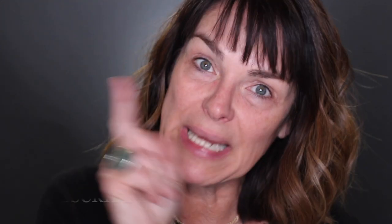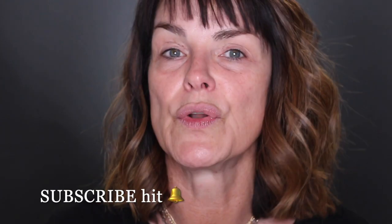Before we get started, visit my website at thebeautyshaman.com and use the code SB10 for 10% off everything in my store. Please hit the subscribe button and the bell to be alerted every time I upload a video.